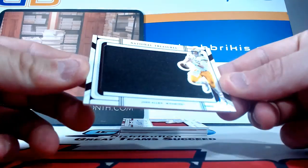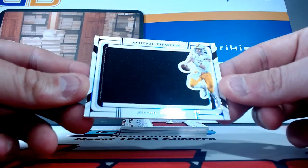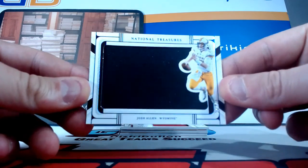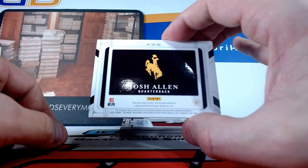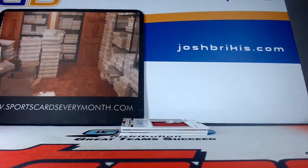One color on the jumbo jersey, it is numbered to 75 for Wyoming — Josh Allen, out of 75, on a jumbo jersey card. Would have been nice if they had some more colors in there, but the Buffalo Bills quarterback there for Wyoming, numbered to 75 on the jersey.